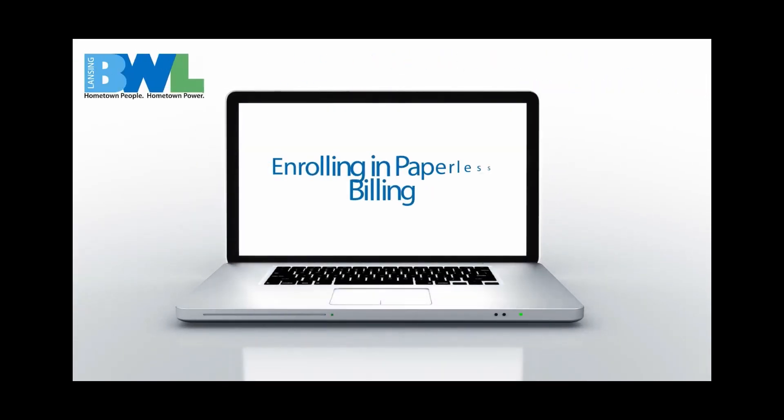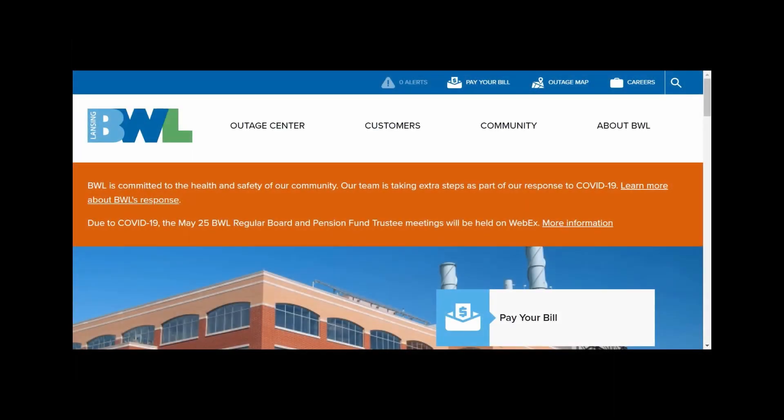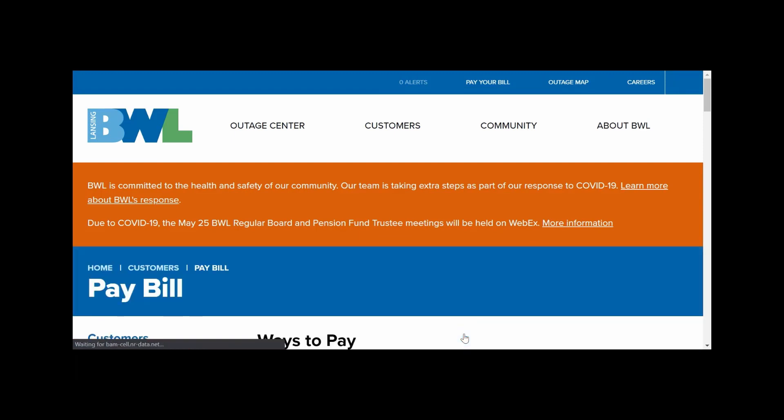The BWL is upgrading your customer experience with a new customer portal. Now, with a cleaner interface, paying your utility bill is easier than ever. You can access the new portal by visiting lbwl.com/paybill and clicking the eServices link.